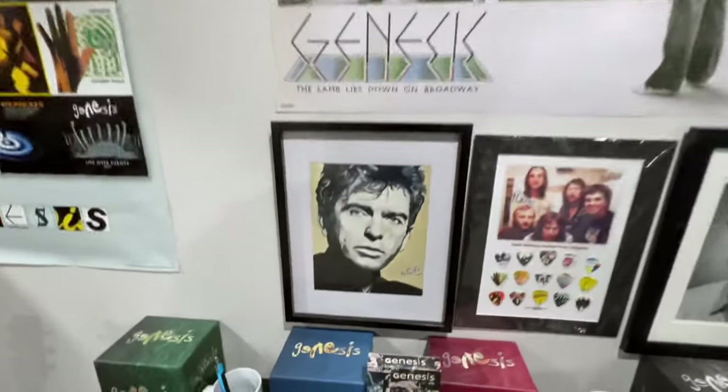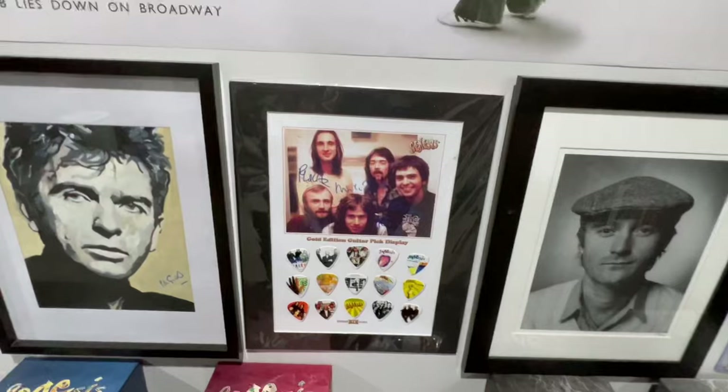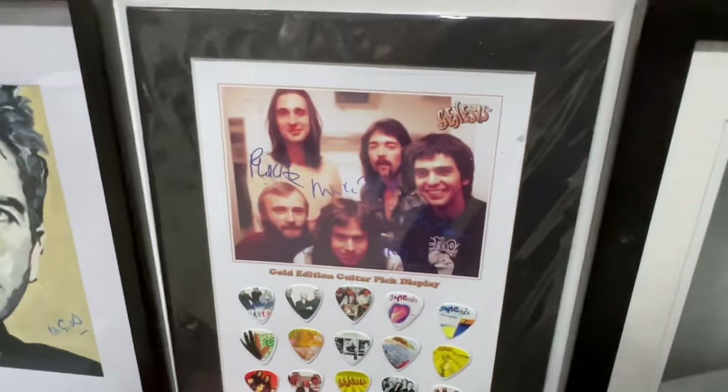We've got this Peter Gabriel portrait that was actually hand-painted by a close friend of mine, so thank you. We got this cool gold edition guitar pick display with all the album art and pictures of the band on each pick, and it's got signatures of the band on top of their picture.